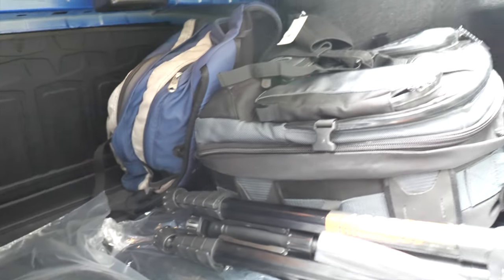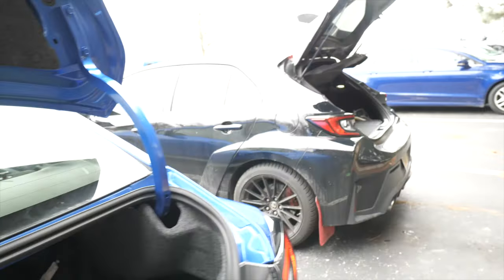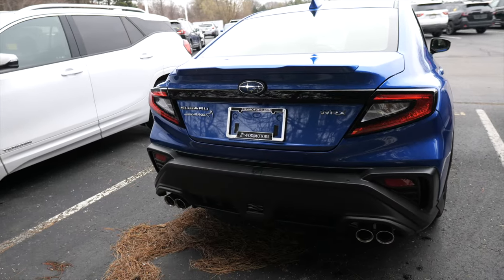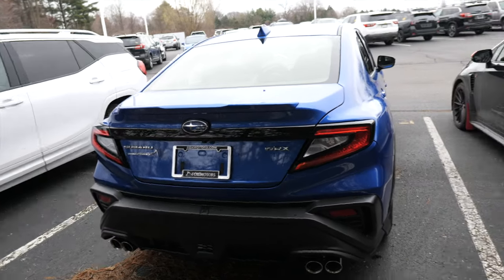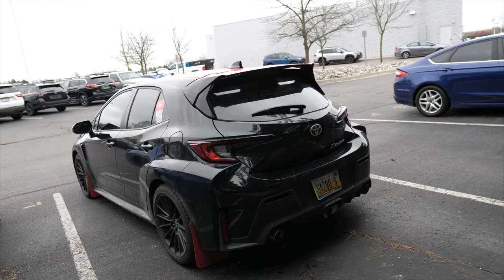Take a look at this — in the trunk of the WRX, I got all of my stuff in here with more than double the room. We've got a whole lot more space in the back of the WRX. That's crazy because that's a hatchback — hatchbacks are known to be practical, but the GR Corolla practical it is not. I do appreciate that the WRX has quad exhaust, but the back leaves a little something to be desired. I think the back angle of the GR Corolla is a good-looking angle.